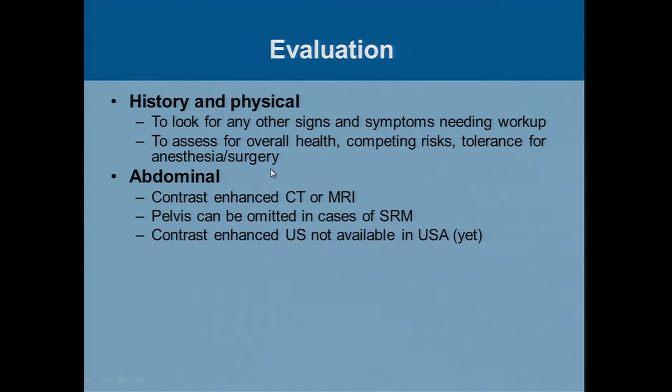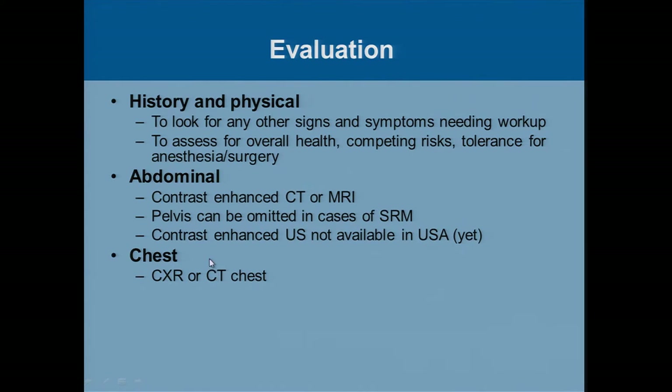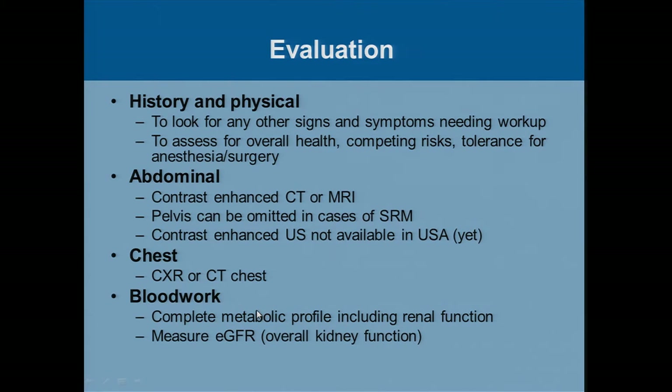If there's not one — for example, just a simple ultrasound — we'd like to get something more detailed with a contrast-enhanced CT or MRI. We don't really have to cover the pelvic portion in many cases, and in fact insurance will often refuse to pay for it. We'd also like to look at the chest, either with a simple chest x-ray or, if indicated, a CT scan. Kidney cancer likes to go to the lung more so than anywhere else — very unlikely in a small tumor, but it's just a baseline evaluation, and a chest x-ray is fairly low radiation exposure. Then we get blood work, primarily to look at the metabolic profile and, more importantly, to get the serum creatinine level, which we use to calculate kidney function — the estimated glomerular filtration rate, or GFR.